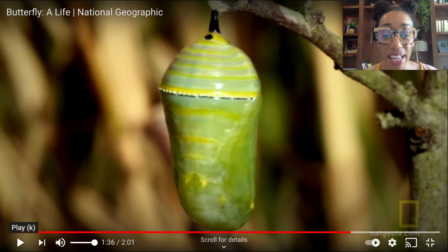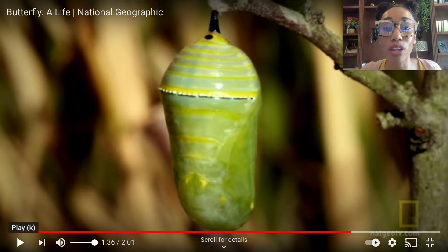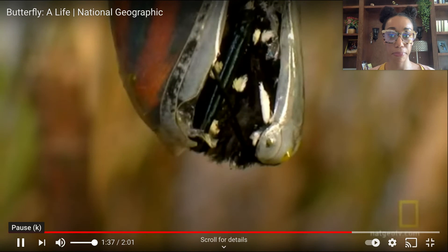That's a big word — say it again with me: metamorphosis. That's the process the butterfly goes through as it transforms into the adult butterfly. So right now, inside this chrysalis for one to two weeks, it's just transforming, going through metamorphosis. Let's watch and see what happens next.